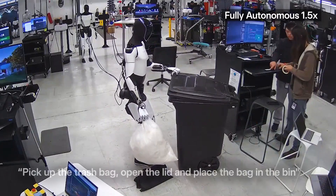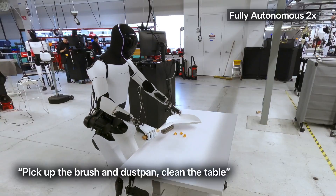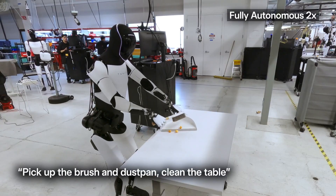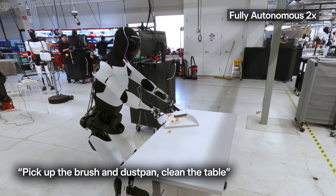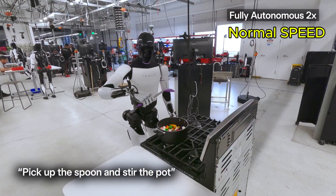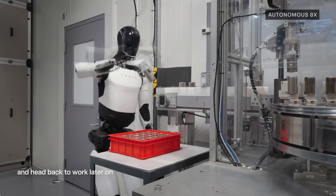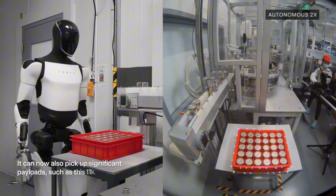In the newly released video, Tesla's Optimus robot is gaining autonomy and it could soon become the biggest product ever from the company, just as they've been saying for years. The footage was shared at 1.5x and 2x speeds, but when played back at normal speed, it's clear that Optimus has gotten smoother and a bit faster compared to the late 2024 video, where it was performing tasks autonomously.